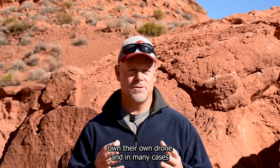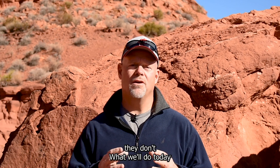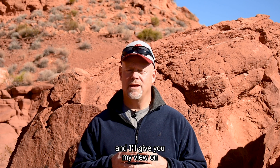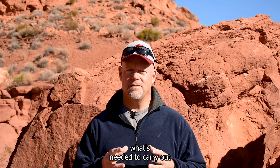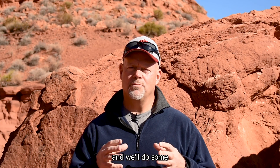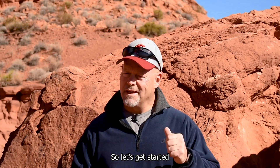In many cases students own their own drone and in many cases they don't. What we'll do today is we'll take a look at some of these comments and these reasons, and I'll give you my view on what's needed to carry out these student aspirations. We'll take a look and we'll do some drone comparisons in each one of these categories. So let's get started.